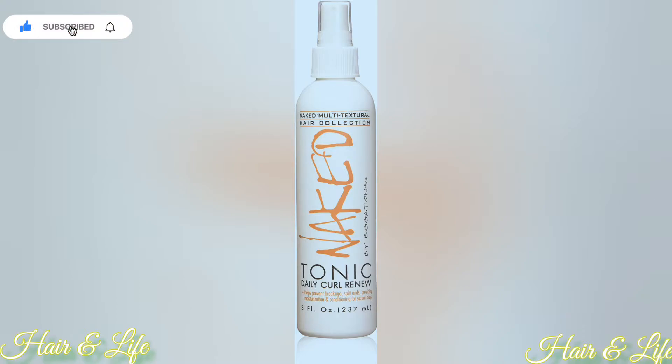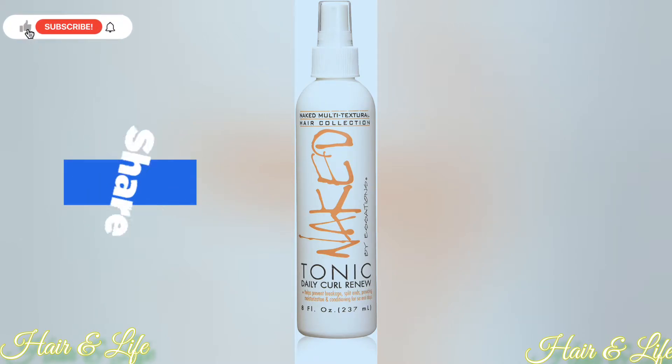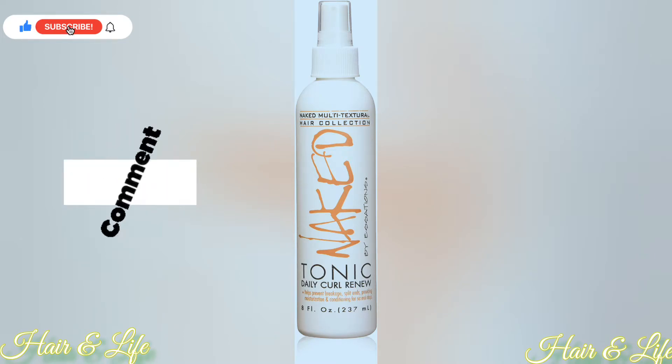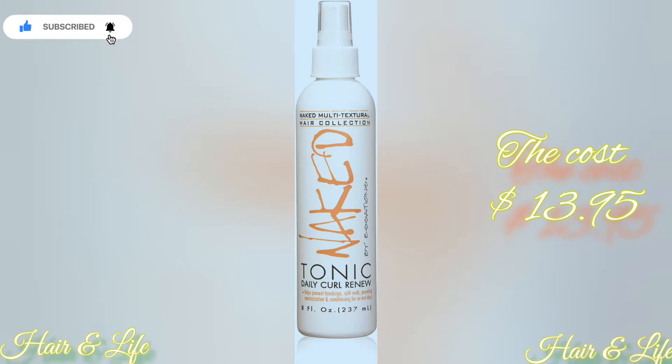Now on to the leave-in conditioner. This leave-in conditioner helps to prevent breakage and split ends, and it also provides additional moisture for your hair. The cost for this Naked Tonic leave-in conditioner is $13.95, and the link for it will be in the description bar below.